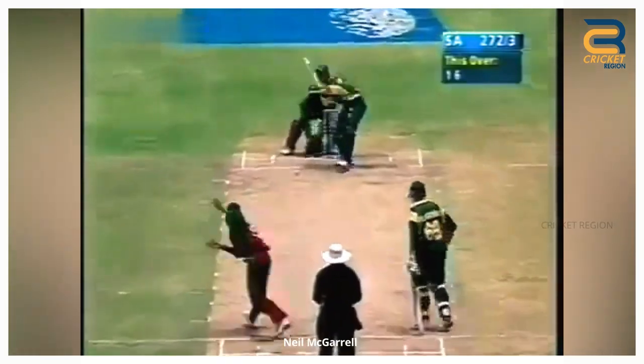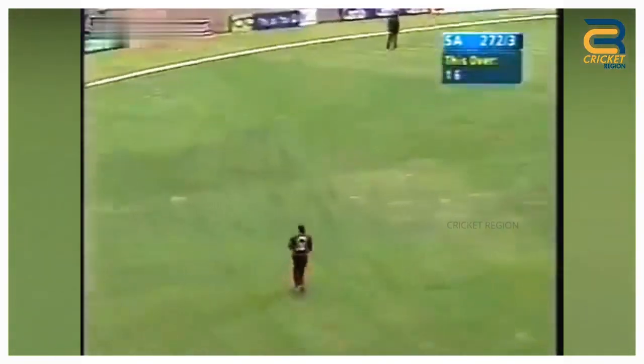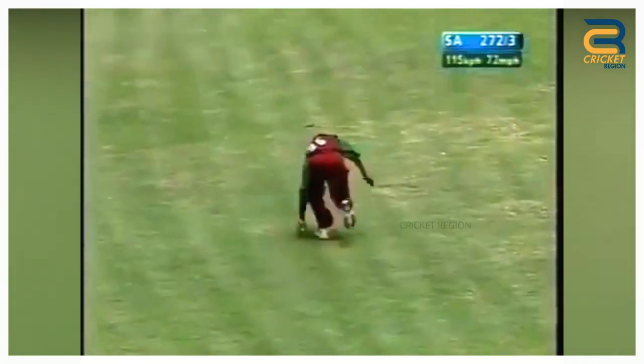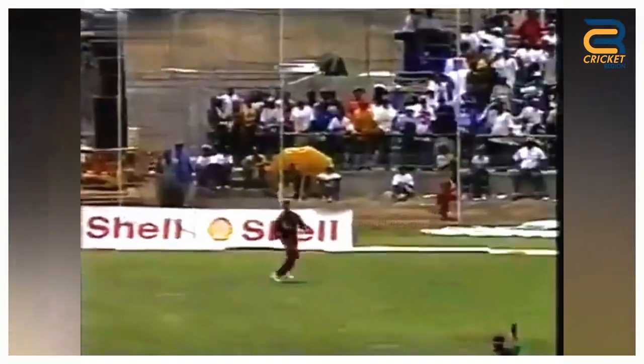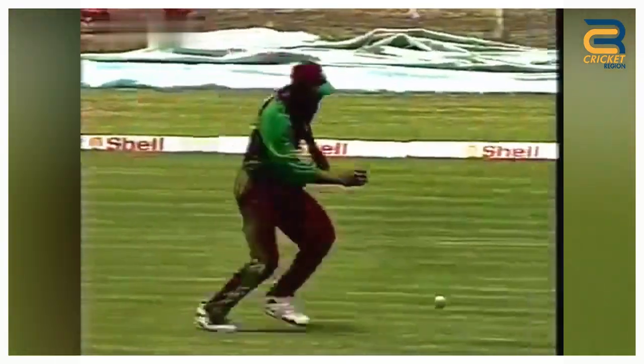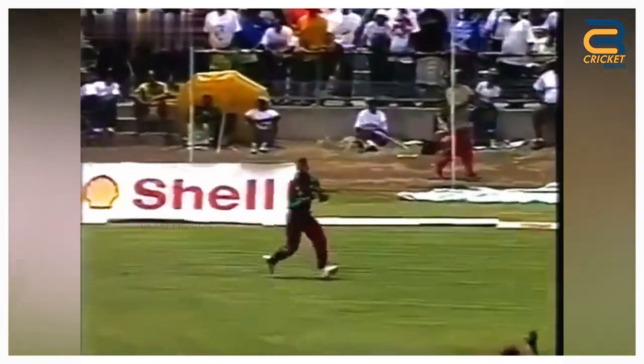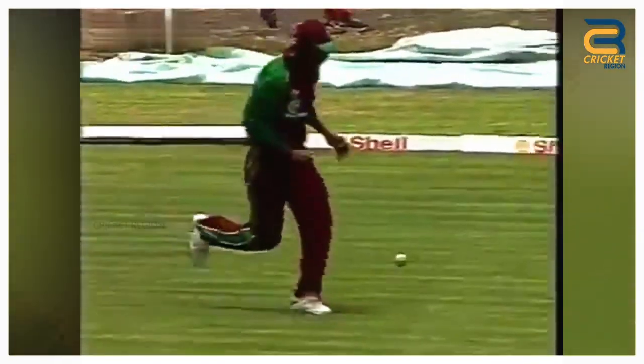Number 10. Neil McGarrel dropped an easy catch of Jacques Kallis's during the South Africa tour of West Indies' third ODI at St. George's 2001. Jacques Kallis played a lofted off-drive. McGarrel was positioned at long on, but he couldn't hang on to it. South Africa won by 132 runs in this match.